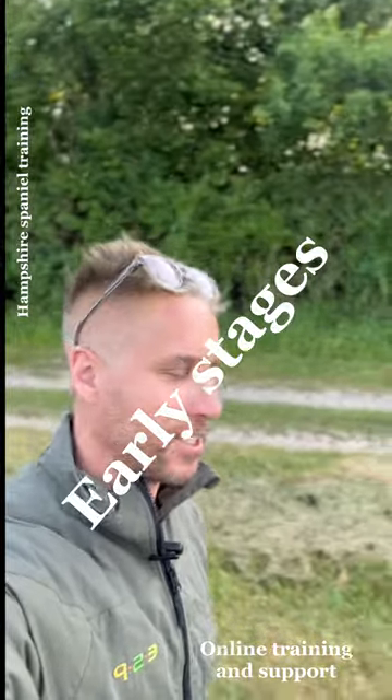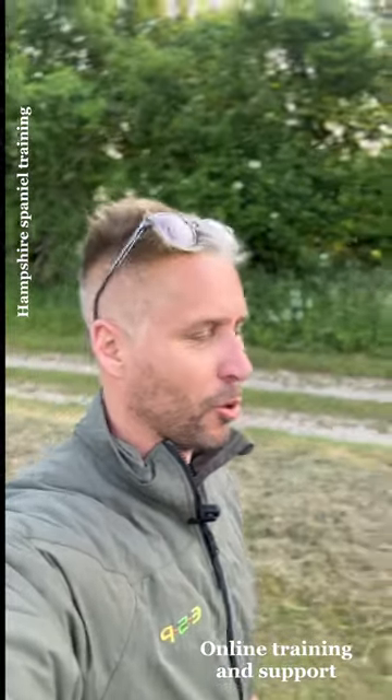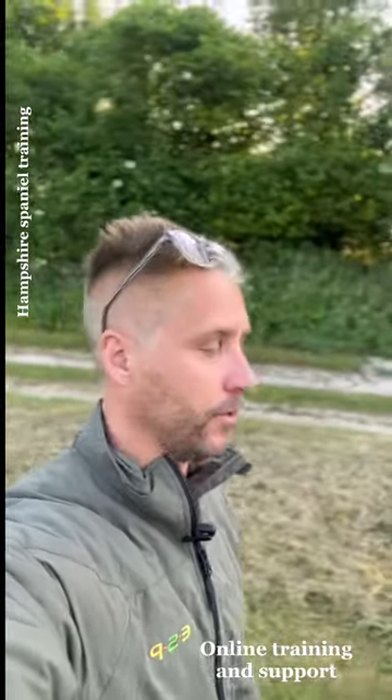Hey YouTubers, Facebookers and Instagrammers, thought I would make a little short video today. A couple of little things to remember if you've got yourself a new little cocker or springer pup.